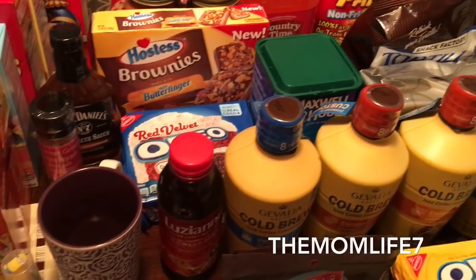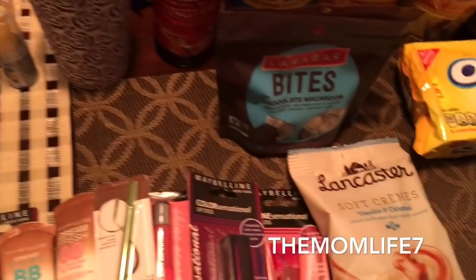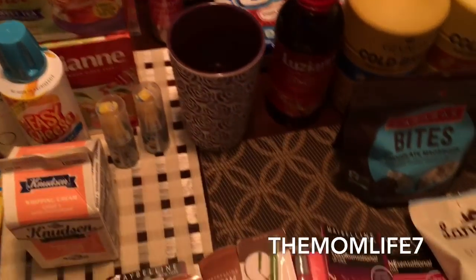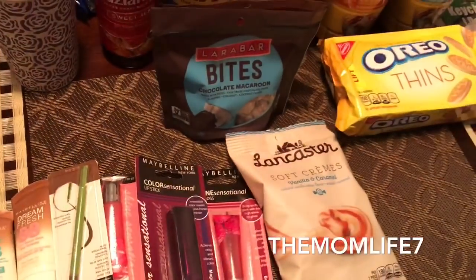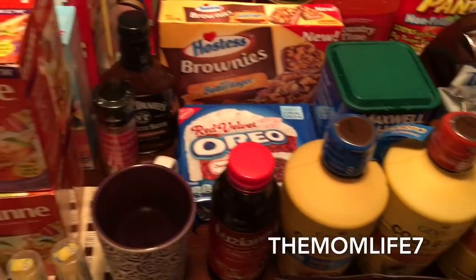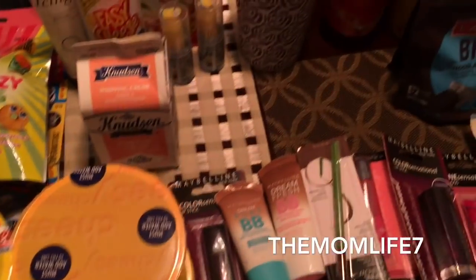Hey guys, welcome back to my channel, The Mom Life 7. Today I have another 99 cent store haul to share with you. I was supposed to get this up a couple days ago. I did manage to get my cooking video up — my salmon last night — and by the time we got done editing we had some technical difficulties. So here I am this morning while my son is still sleeping, getting this out of the way so my daughter can edit it.